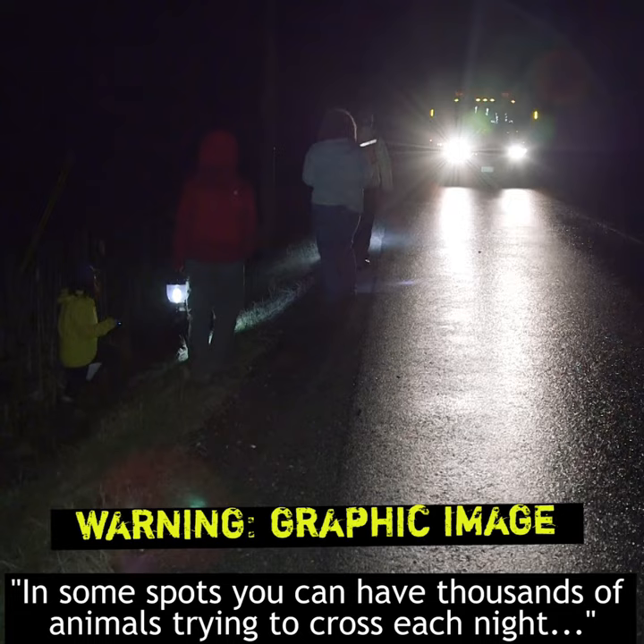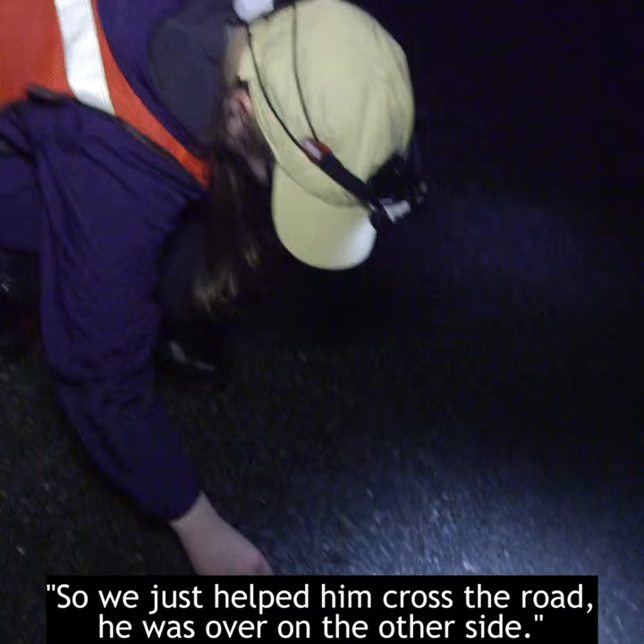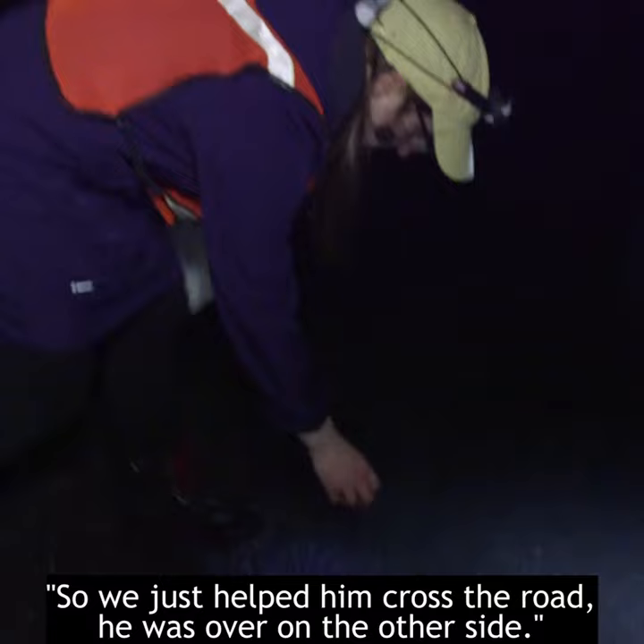In some spots you can have thousands of animals trying to cross each night, and if that's a heavy traffic area that population is going to be wiped out pretty quickly. So we just helped him cross the road — he was over on the other side.